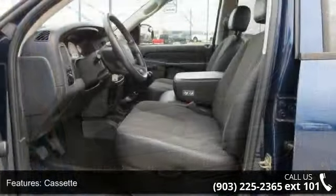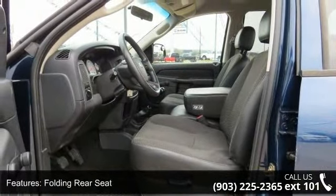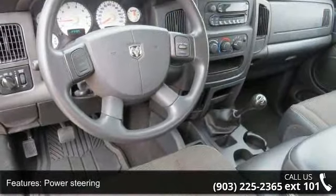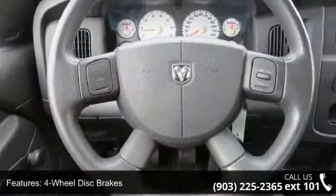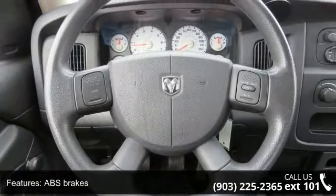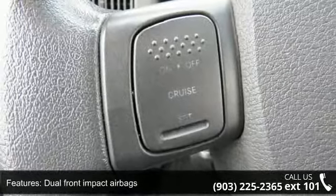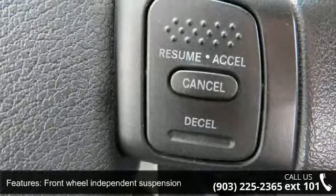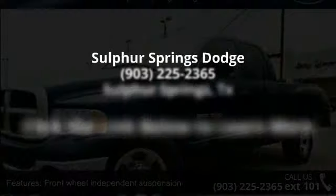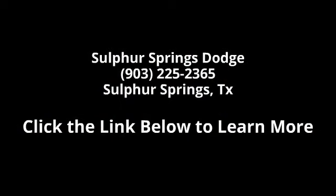This car won't be available much longer. Call now to schedule a test drive at our dealership. We'll be right back.